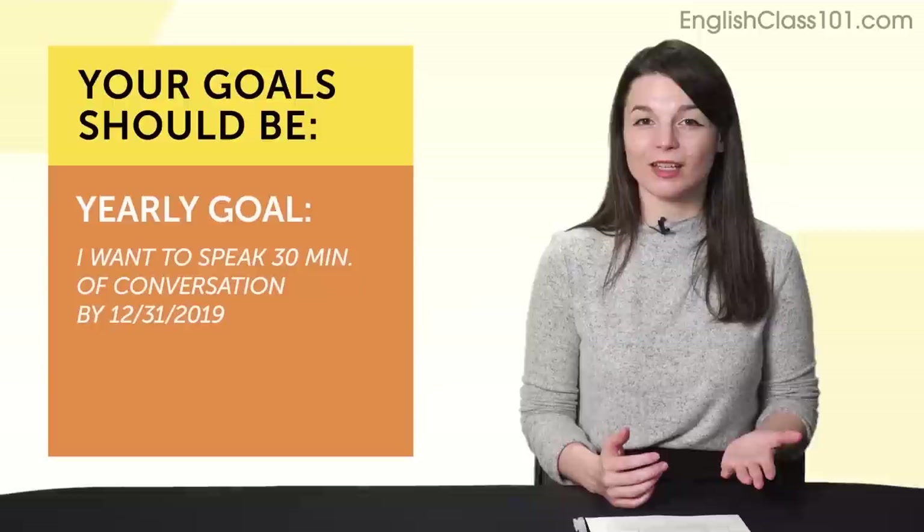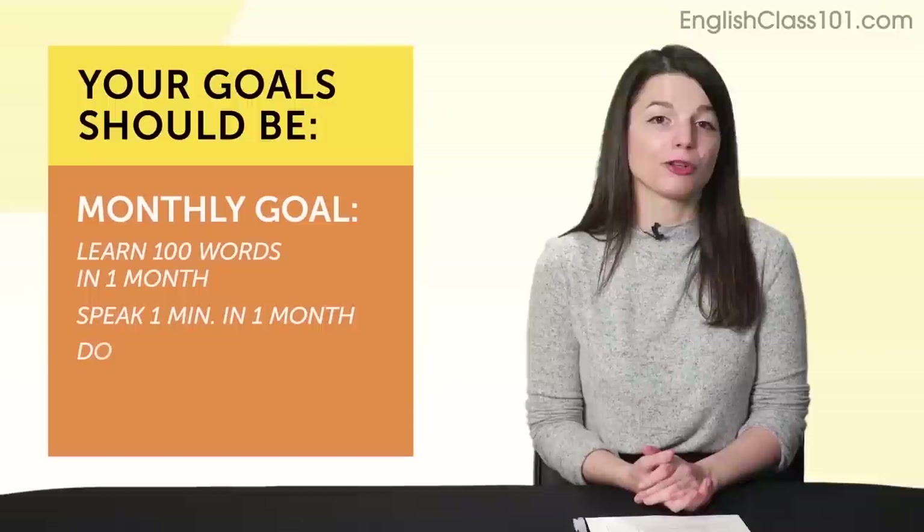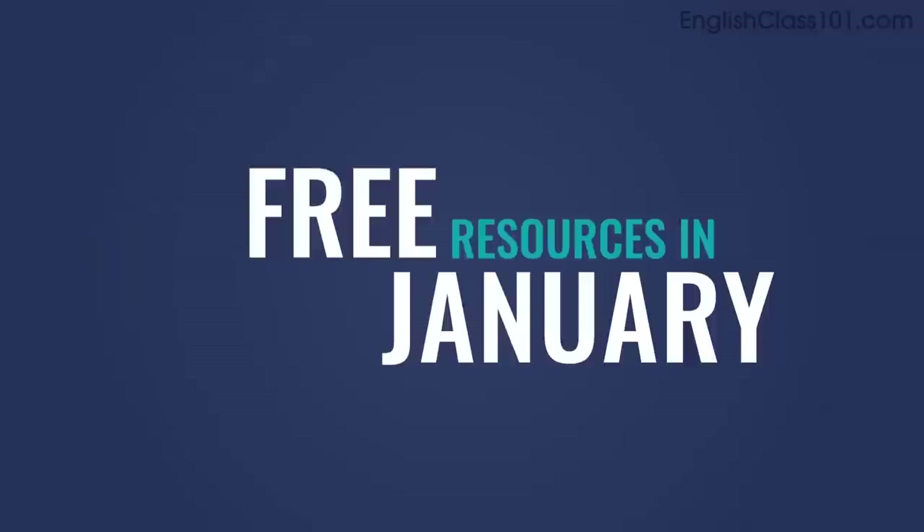Go even smaller and set a small monthly goal. Everyone, it's your turn — leave a comment and tell me: what's your small, measurable, monthly goal? And what's the deadline? Here are some examples: learn 100 words in one month; speak one minute of your target language in a month; or do 20 audio lessons in one month. Deadline: January 31st.